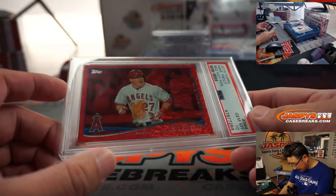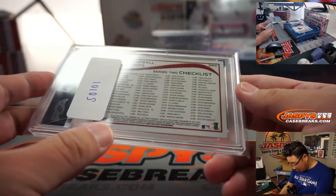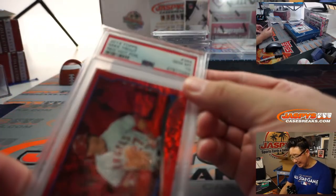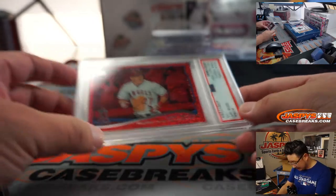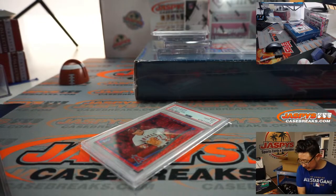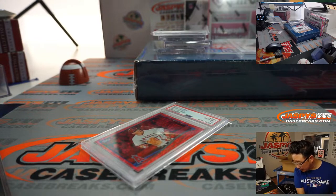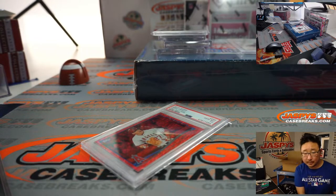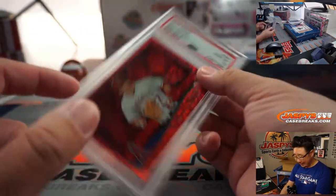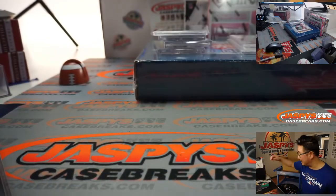There's Mike Trout. Red Foil — I don't think this is numbered, but this is awesome. There's also a PSA 10, Gem Mint 10 on that. From 2014 Topps Baseball — Mike Trout, Red Hot Foil, PSA 10. That's pretty sweet. Mike Trout's pretty good. Mike Trout and PSA 10 — that's a good combination.